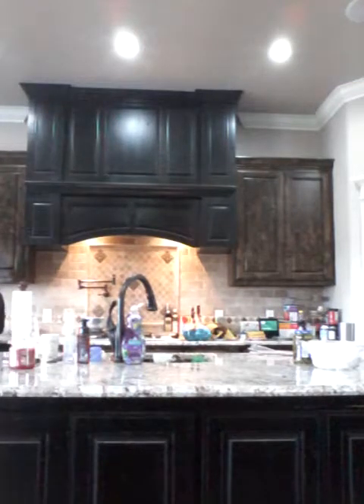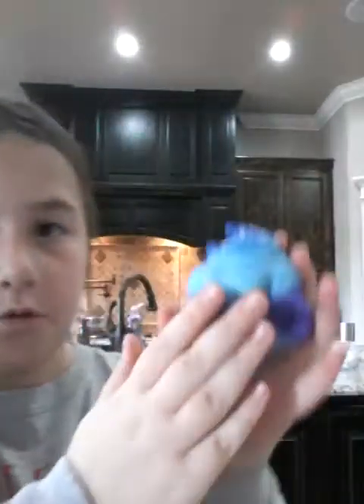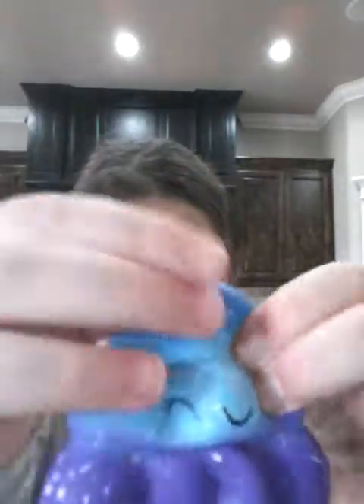My seventh favorite squishy is going to be my poop squishy. You might think it's a little bit gross, but it's really squishy. And I like the galaxy design on it — it's so cute. So I love it. I have a little bit of pen on myself because I drew everything. So yeah, I love that one. And it does smell good — it smells like strawberries or blueberries or something.